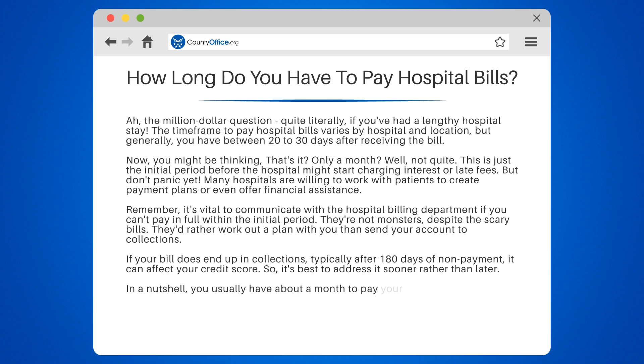In a nutshell, you usually have about a month to pay your hospital bill in full. But if you can't, reach out to the hospital — they may be able to help you work something out.